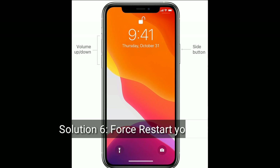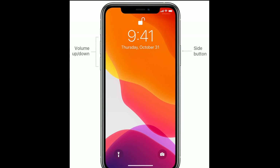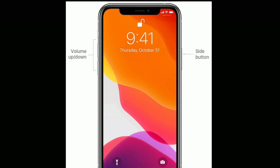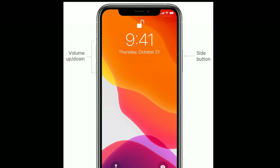Solution 6 is to force restart your iPhone. Quickly press and release the volume up button, next quickly press and release the volume down button, then finally press and hold the side button until the Apple logo appears.